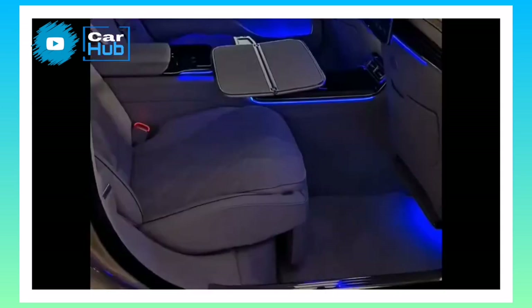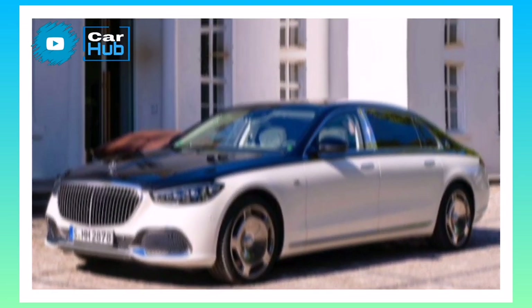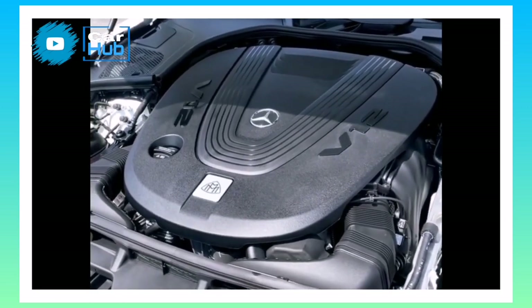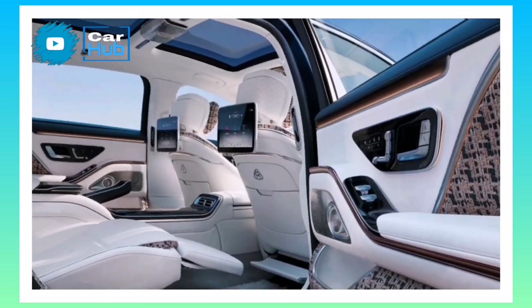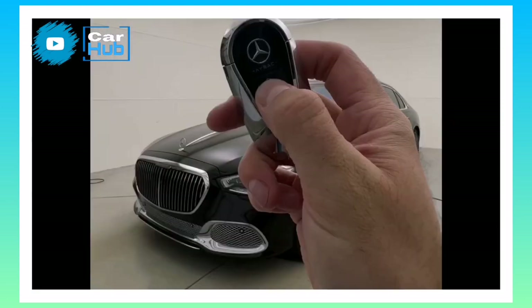If you're gonna go with a Maybach version of the S-Class, you might as well go big and get the S680 and its powerful V12 engine. Standard features are of course plentiful and include luxury items such as soft-closed doors, an air suspension, a 30-speaker Burmester stereo system, and a rear-seat entertainment system with two 11.6-inch touchscreens, and much more.